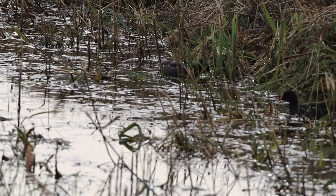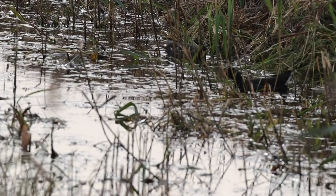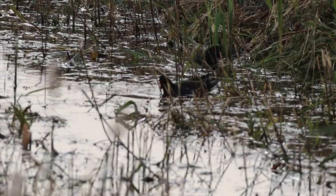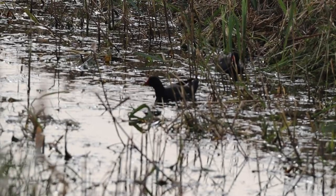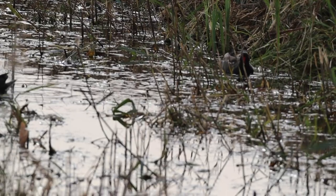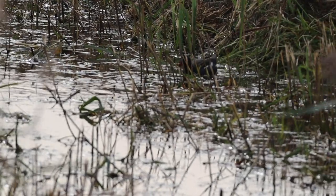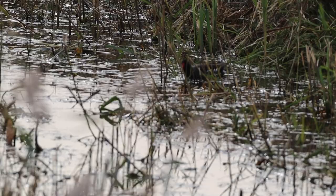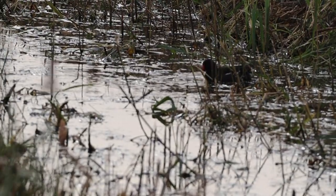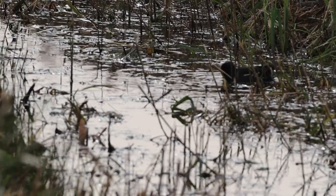A common sight in many ponds, lakes and streams, these are moorhens. They are a widespread and familiar wetland bird but they can also be found in urban areas. It is distinguished by its red and yellow bill, its jerky swimming and constantly flicking tail. There are over 200,000 breeding pairs in the UK, but during autumn and winter these numbers are boosted by influxes of birds from mainland Europe.